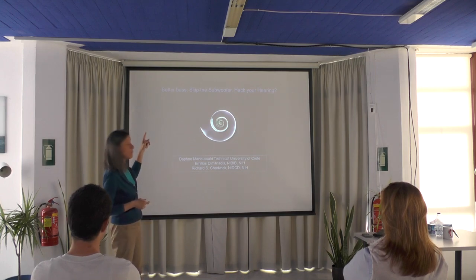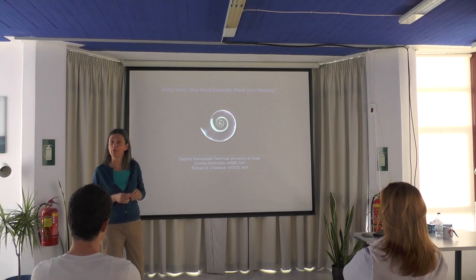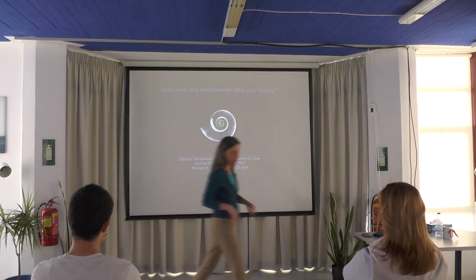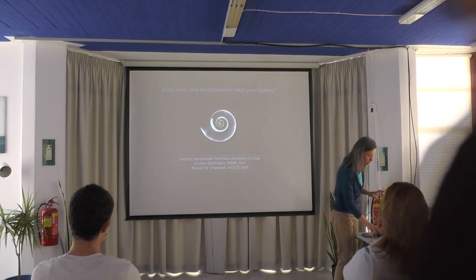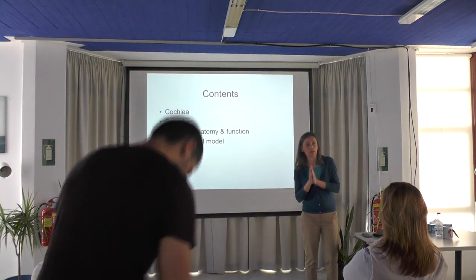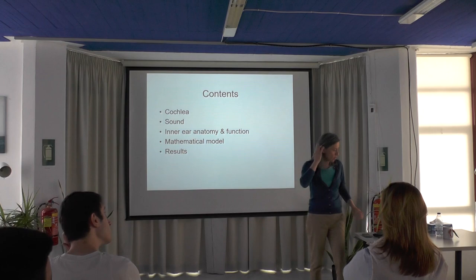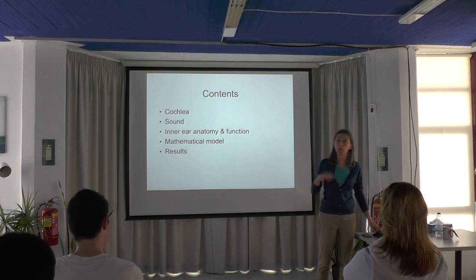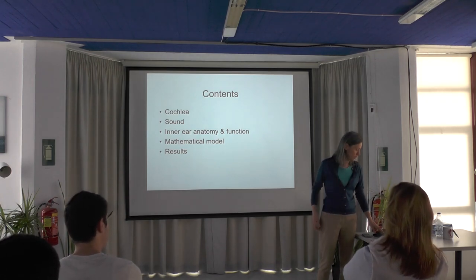I'm not going to talk about bass, subwoofers, or hacking today, but I am going to talk about hearing. In short, I'm going to tell you about the organ of hearing, which is the cochlea. I'll make a brief introduction to sound, inner ear anatomy, and then show you how we applied mathematics to study hearing in the ear.